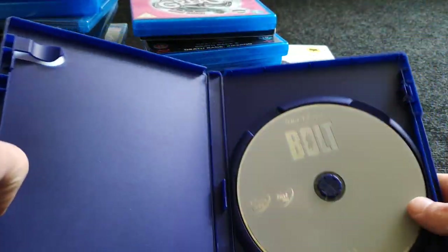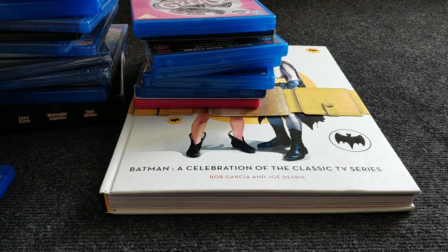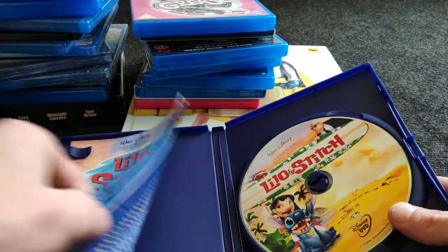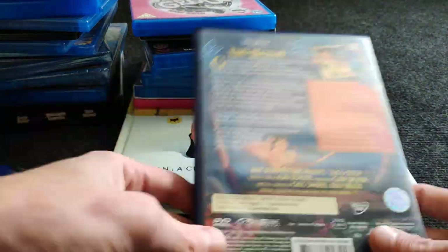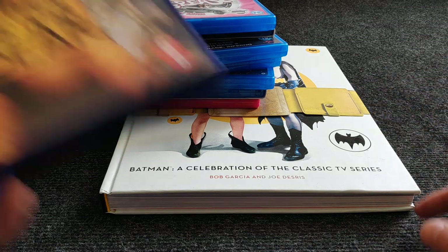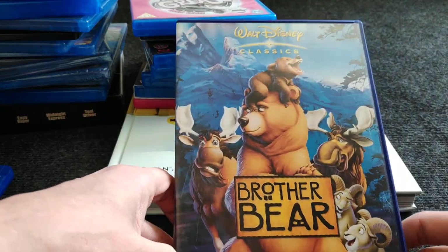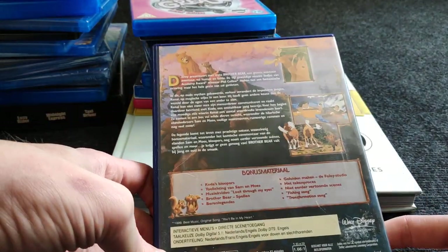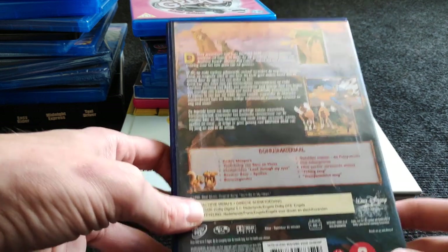Bolt — some people say it's really cool, some say it's just okay. John Travolta and Miley Cyrus — that's cool. Then Lilo and Stitch — with the Disney DVD logo, the previous owner took really good care of it. I paid two or three euros each, not scratched. And Brother Bear — really cool and underrated in my opinion. A lot of people aren't talking about this movie but Disney did a really good job with it.